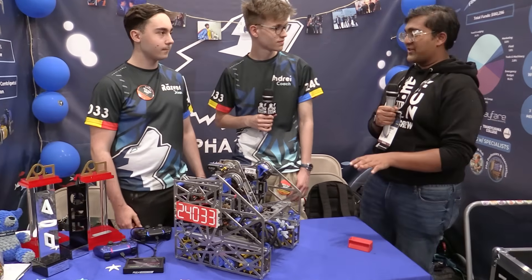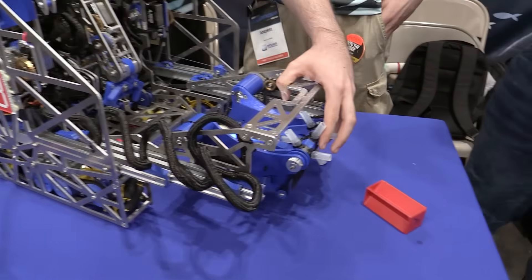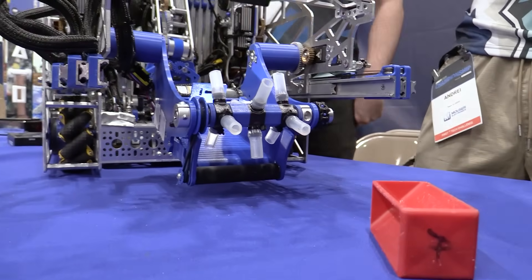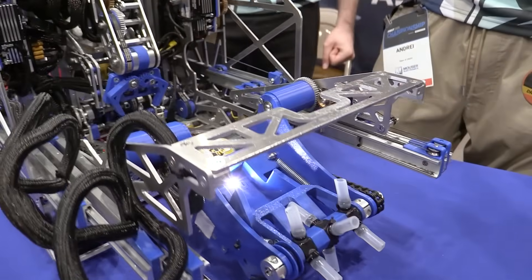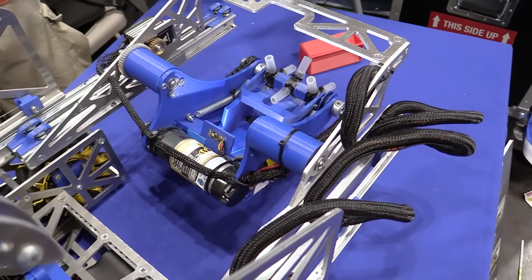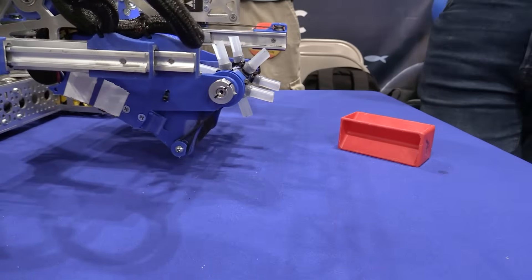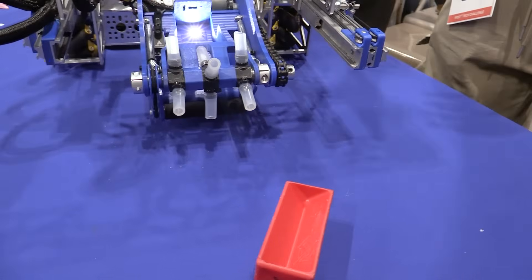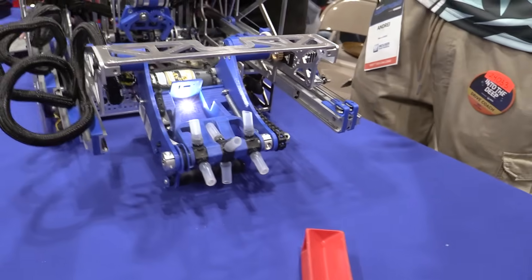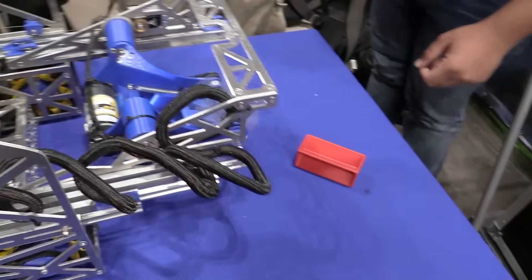First question: with the active intake — a lot of teams have been going to the claw this season but you guys stuck with the active. Why? From the start of the season we wanted to minimize human error, so we chose an active intake. We started with a very wide one but decided on a small active intake to pick targeted samples without needing precise inputs. Key factors were the smaller size with high RPM, and a latch that blocks the sample in place to prevent multiple possession and penalties.